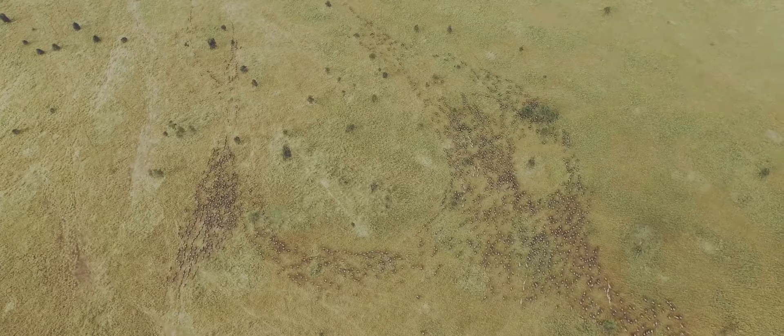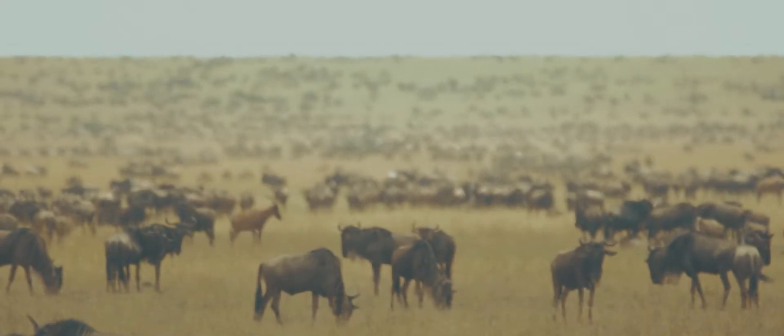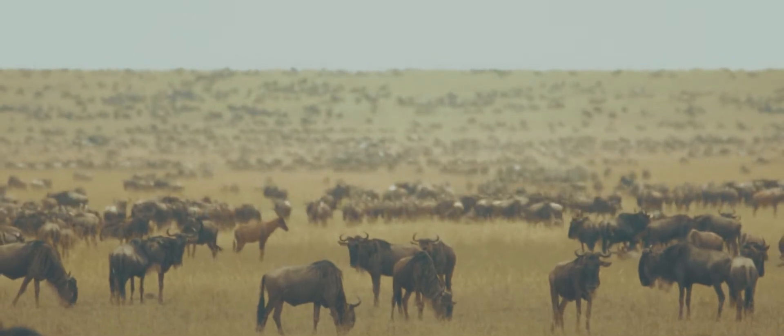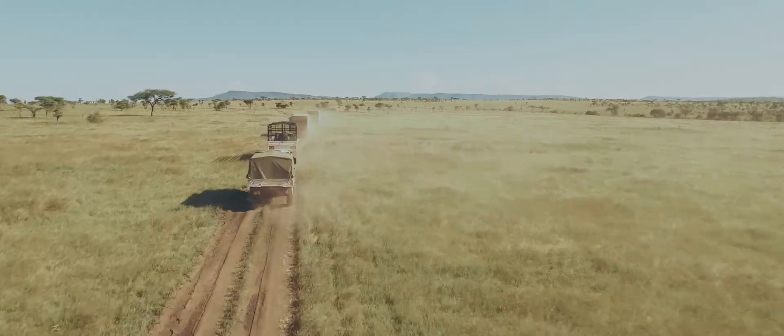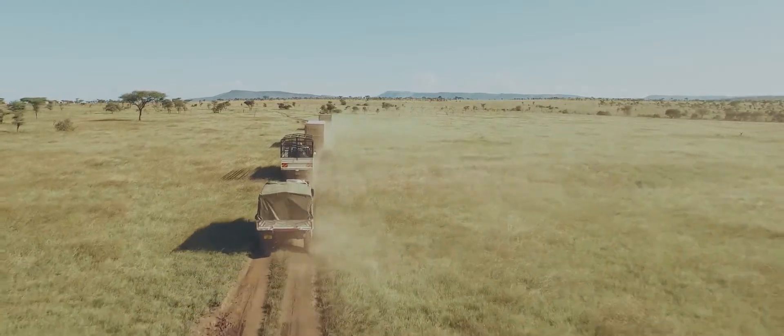The Serengeti is the home of the biggest mammal migration in the world — the migration of the wildebeest, following from the north to the south and the south to the north. This inspired us to be able to create a mobile camp.